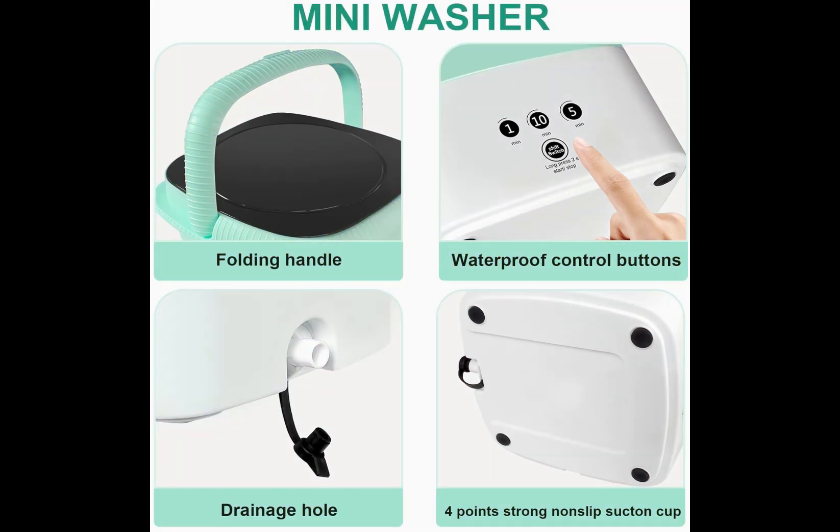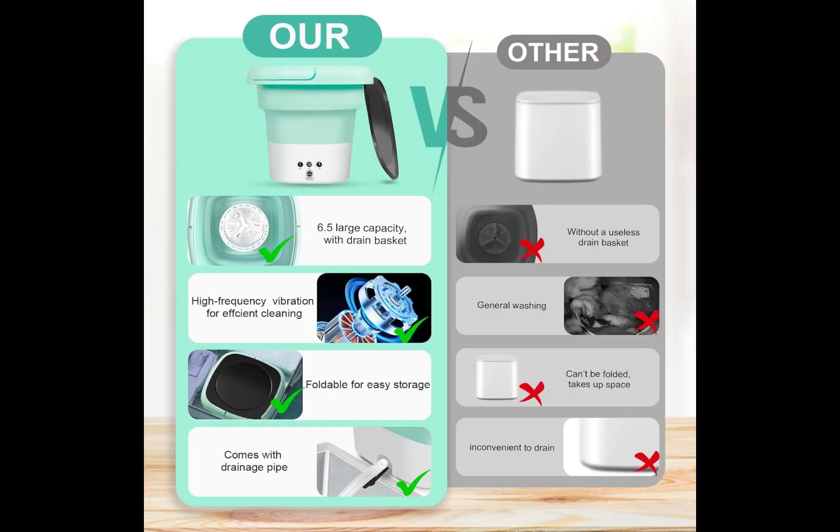This convenient mini washer comes with high-frequency vibration and forward and reverse cleaning with a turbine. It solves this problem very cleverly, making sure of our health.